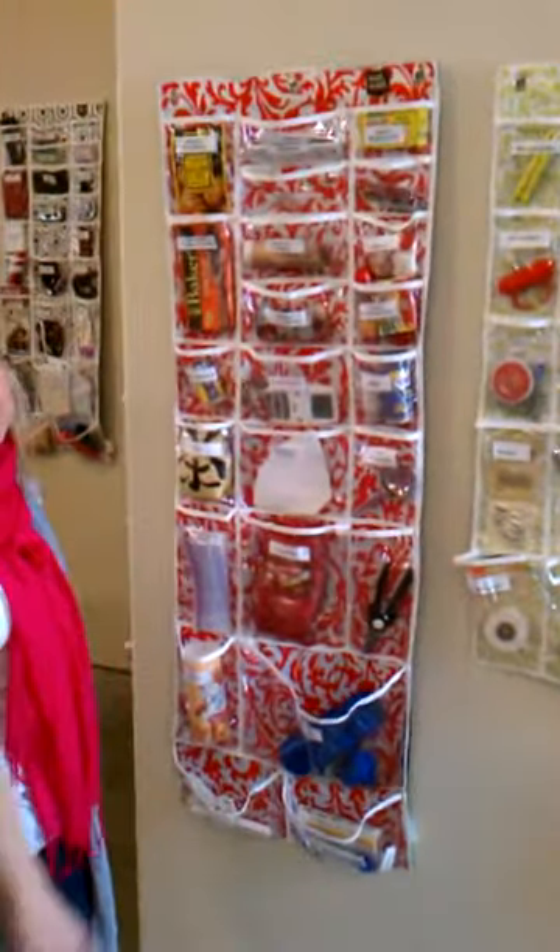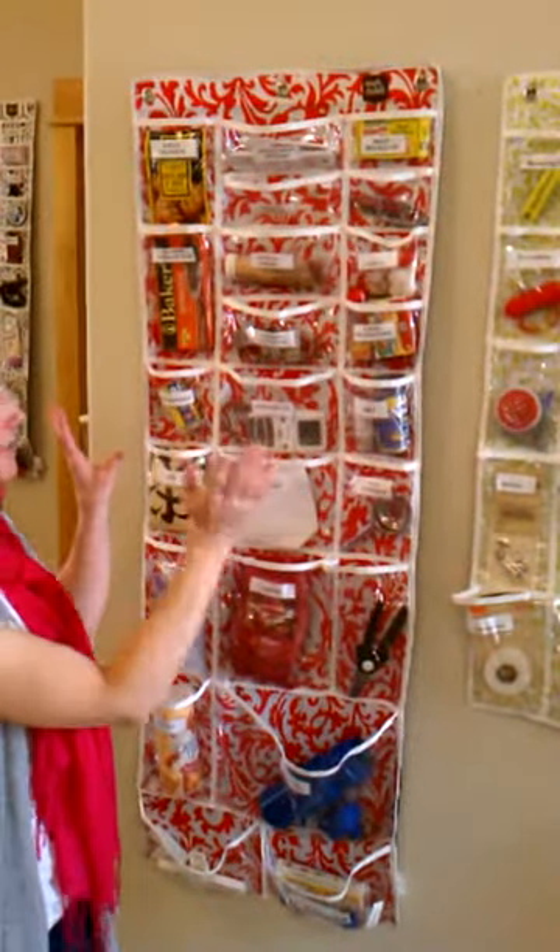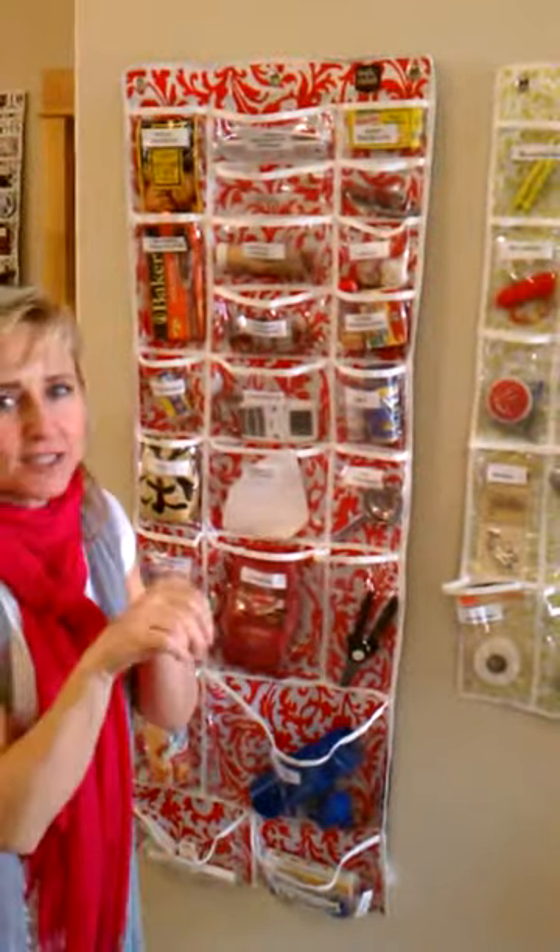Here we have a kitchen organizer — something for everyone. You can do your teas, your snacks, your baking, any of those little things that are hard to find.